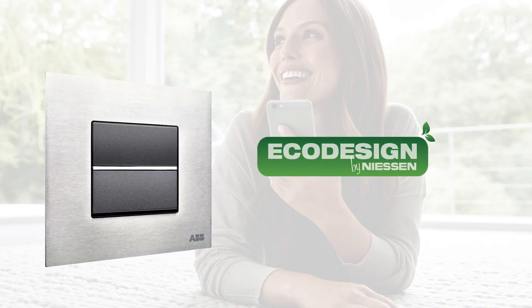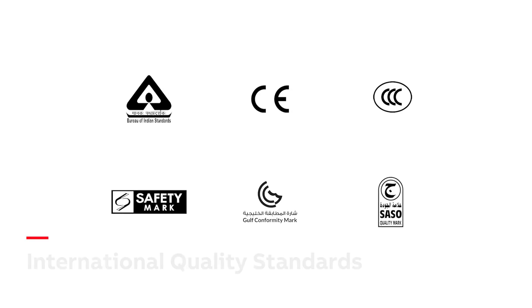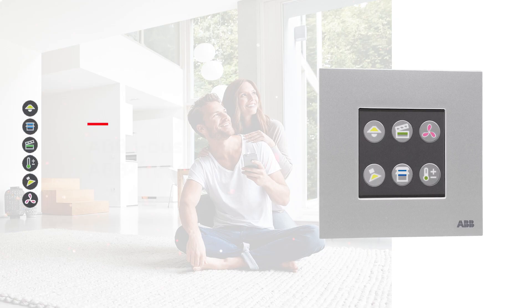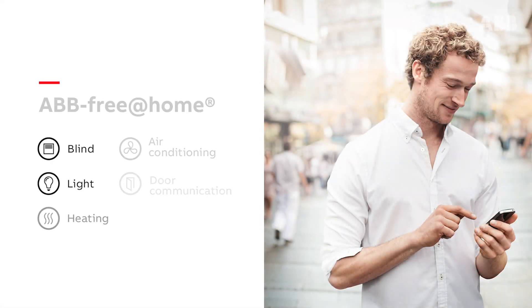EcoDesign ROHS certified range. Global range with international and BIS standards. First metal range to incorporate KNX and free at home automation solutions.